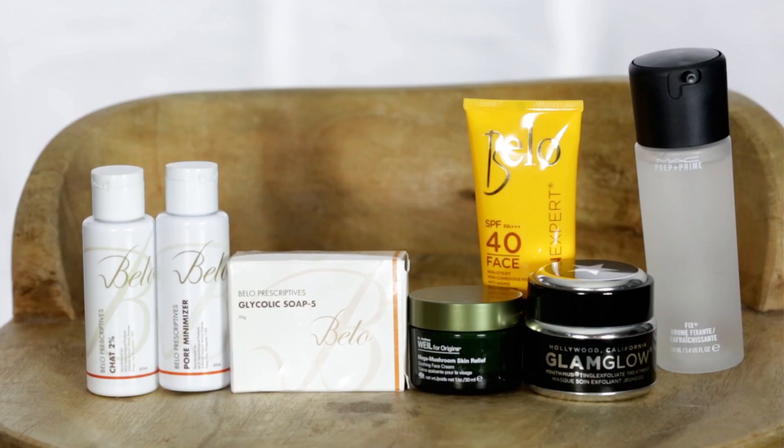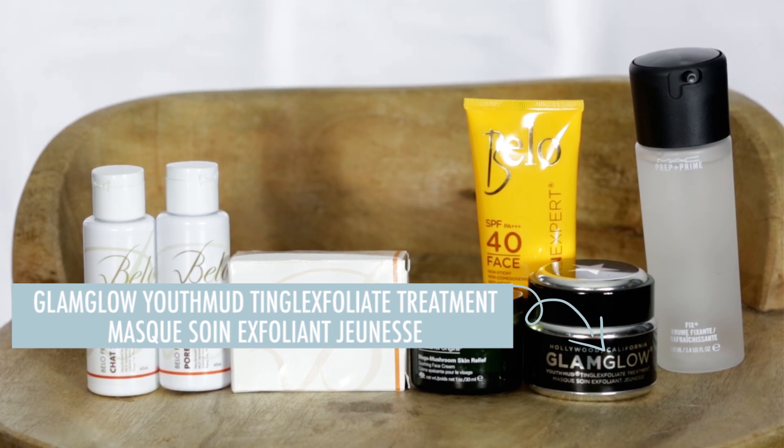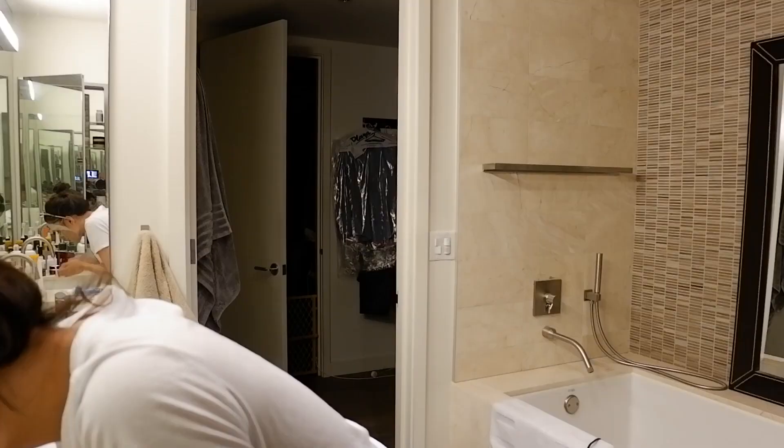Every now and then, a friend, family member, or follower tells me that I seem to be glowing. And it's always, always when I used this face mask the night before — the GlamGlow Hollywood California Youth Mud Tingle Exfoliant Treatment Mask. I just like it a lot. It kind of hurts when you put it on your face, but I guess that's what you call the tingle. I love this face mask — it's the one I would keep buying.